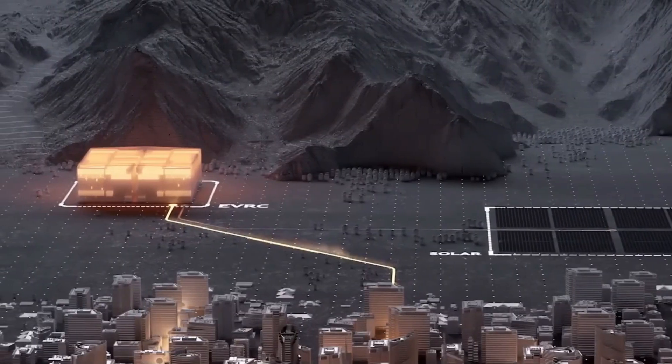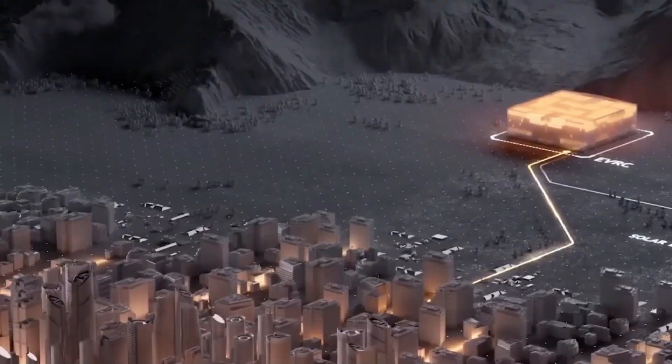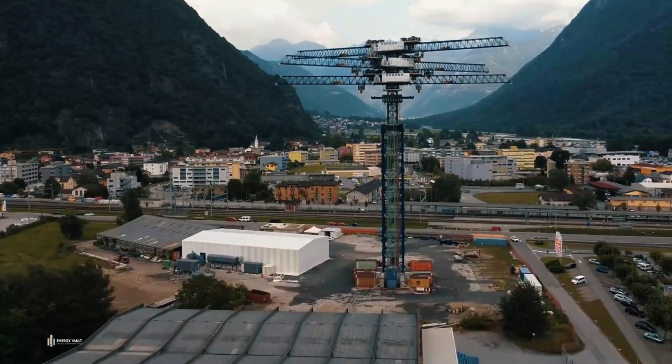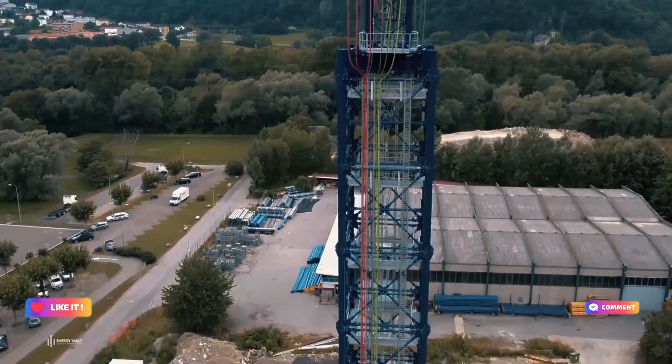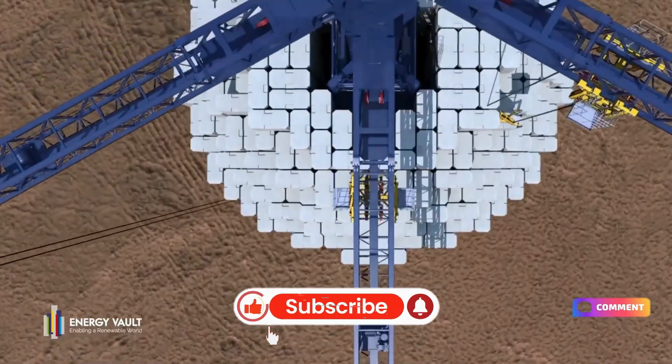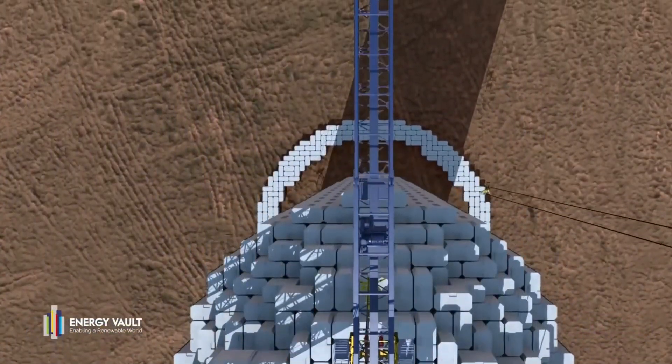What do you think? Would you welcome a gravity battery in your neighborhood? Do you think this technology will go mainstream, or is it destined to stay niche? I'm genuinely curious — let me know in the comments. And if you found this video informative, don't forget to like, subscribe, and hit that bell so you never miss an update.